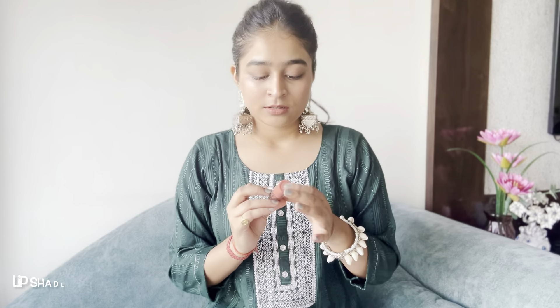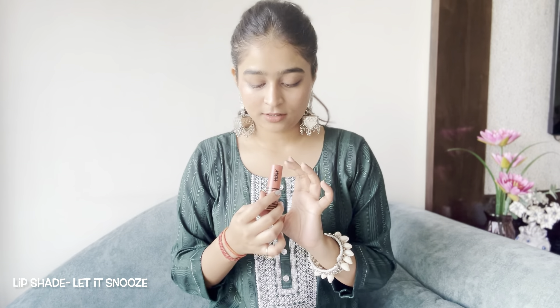So the first lip shade is from Nykaa. I don't like dark colors — I prefer more nude shades. I got this from Nykaa and the lip shade is called 'Let It Smooth.'